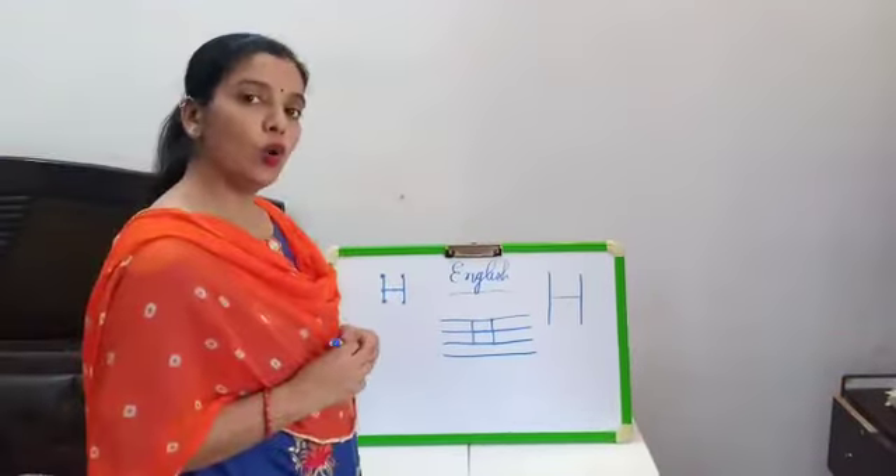So, now let's do our oral. First of all we will do A to Z with phonics sound. Aap ko repeat karna hai meri saath. Let's start.